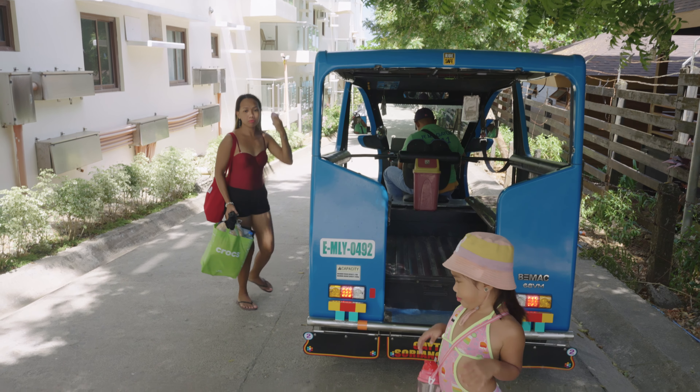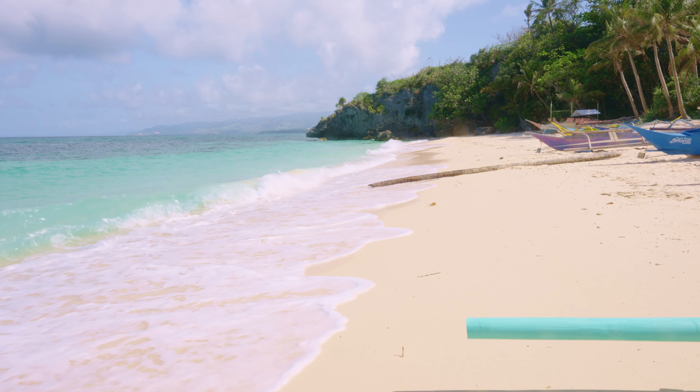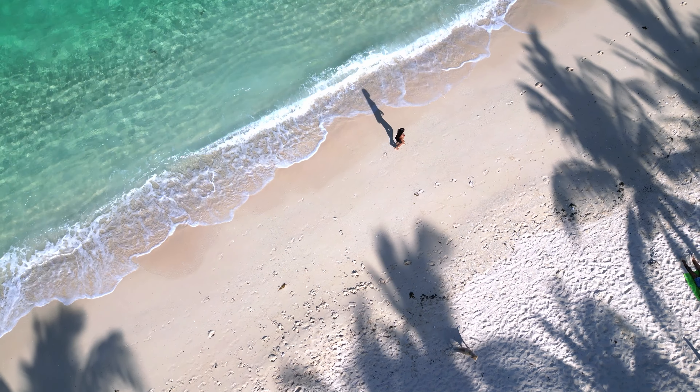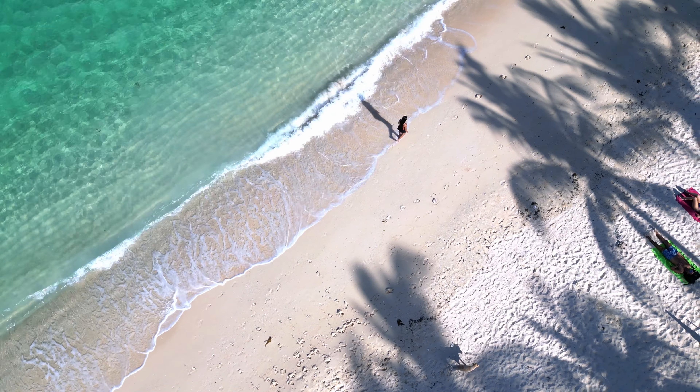Speaking of which, we bumped into a poor couple who were desperately trying to reach their driver, only to get blown off with 'find another ride, I don't have time' — bad, bad driver. We offered them a lift and saved them a long night walk. Remember folks, choose your tricycle driver wisely and make sure they've got your back.